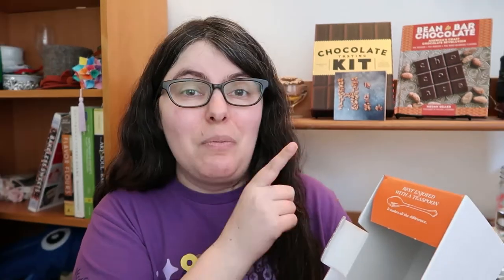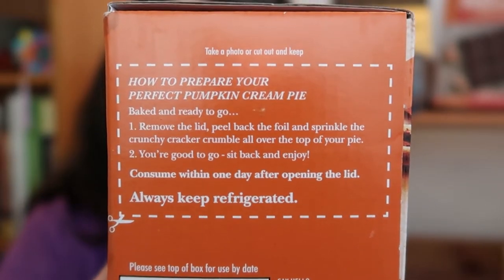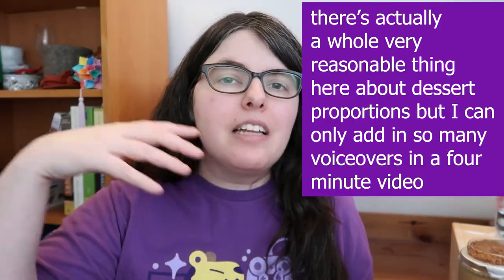One little thing before we get to it: they tell you how to eat it — with a teaspoon — and there are instructions. This is very common with fancy desserts. They're trying to give you the elevated experience from the start. On to the main event!